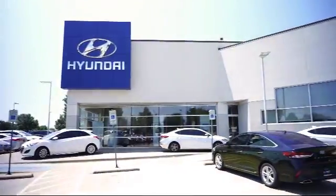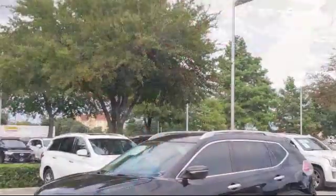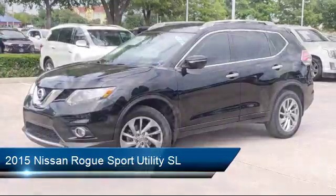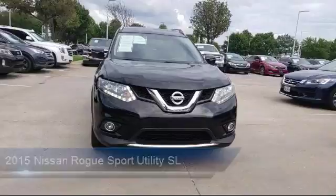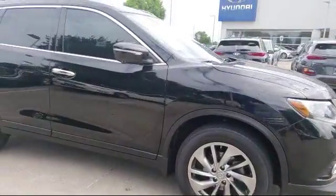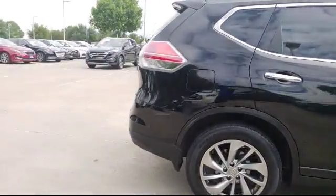Welcome to Vandergriff Hyundai. Here's a look at another one of our great vehicles from our inventory. It comes equipped with keyless entry, alloy wheels, heated front seats, steering wheel controls, roof rack, navigation system, air conditioning, power lift gate, traction control, power windows, and has less than 55,000 miles on the odometer.